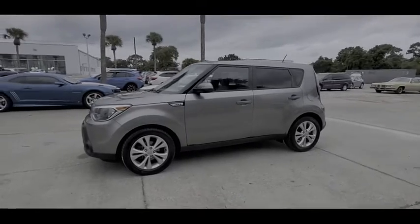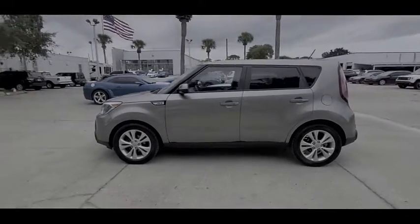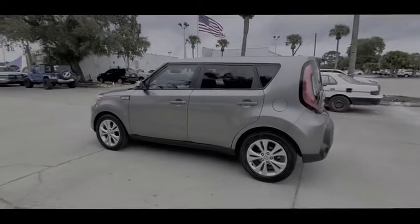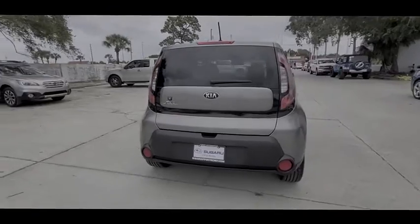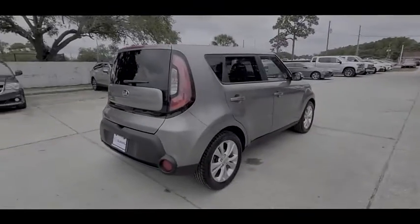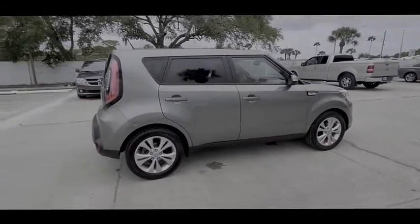We are pleased to show you the 2014 Soul. The Soul is quick and ready with its innovative catchy style, a sharp, roomy and well-fitted cabin, and a comprehensive list of safety and fun features, and is priced below $10,000.